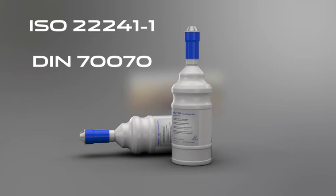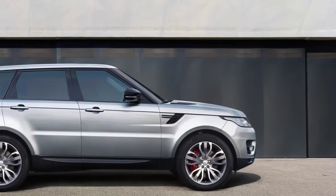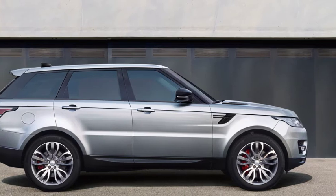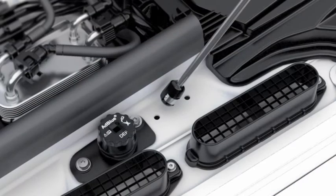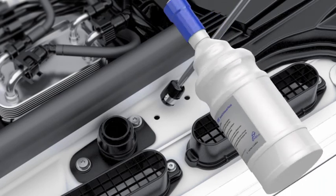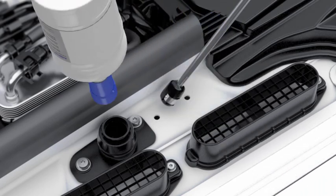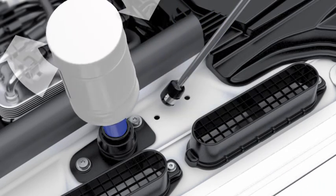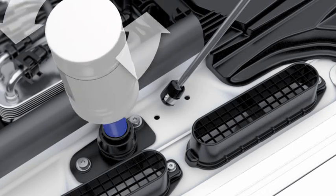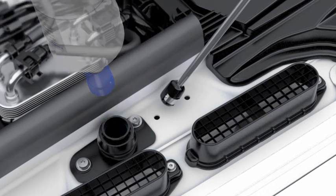To top up the DEF tank: first, with the vehicle on a flat level surface, locate the DEF tank filler and remove the cap by turning it counter-clockwise. Place the refill bottle over the DEF tank filler aperture. Turn the bottle clockwise until it locks into position. Press the base of the bottle until all of the fluid has drained into the DEF tank. Then turn the bottle counter-clockwise and remove.